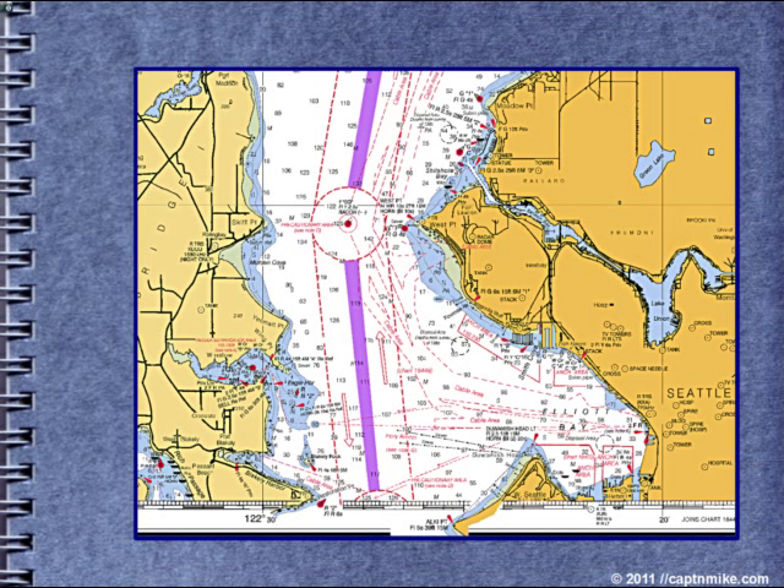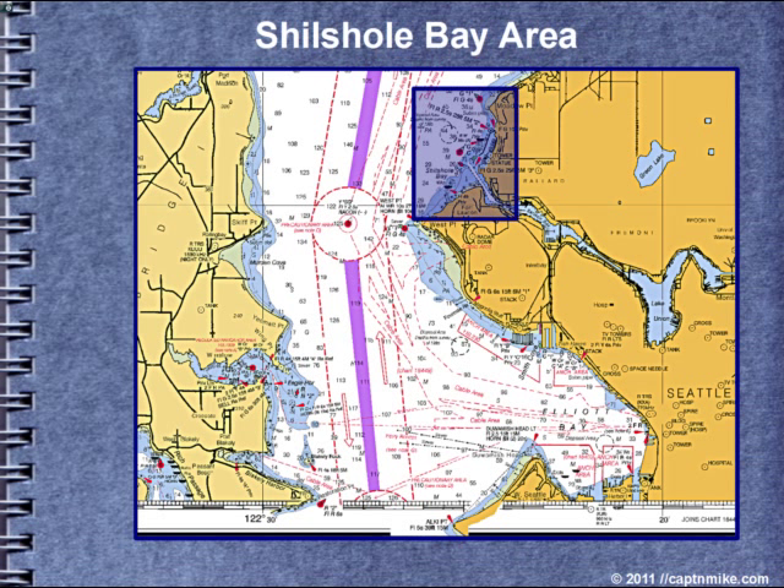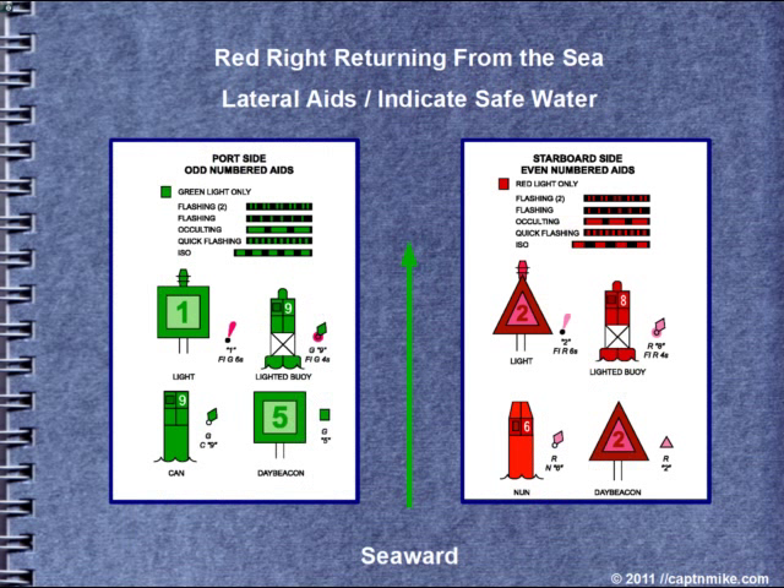We have aids to navigation examples from the Seattle area of Puget Sound, but they will apply to any area in the U.S., Region B, Canada, Mexico, etc. We'll start by coming down from the north up by the Shilshole Marina area. We need to talk about lateral markers. Red right returning from the sea — a lateral aid indicates safe water. You need to stay on the correct side of the mark for safety.